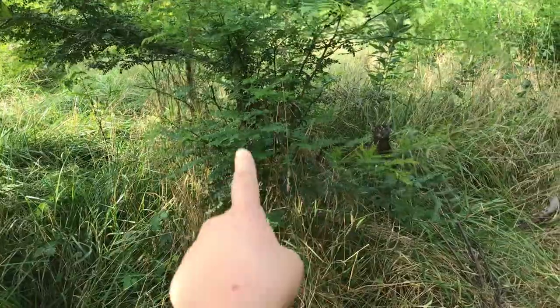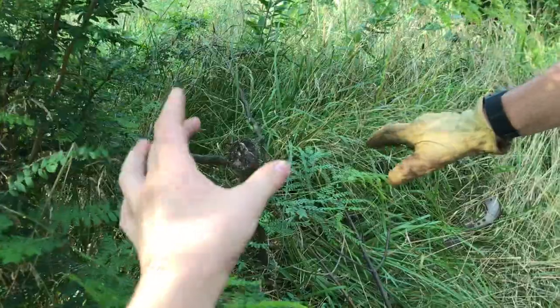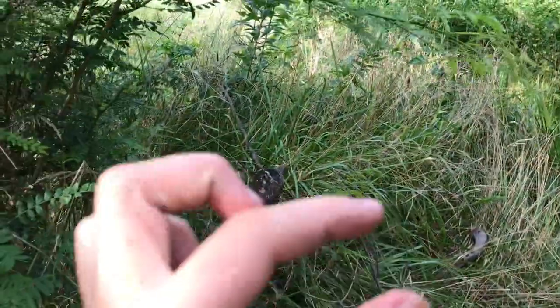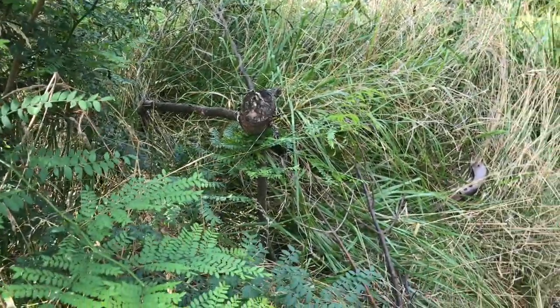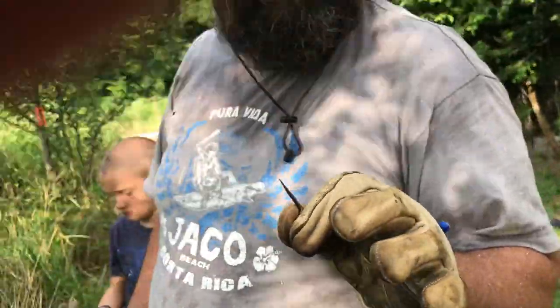Just to show you some of the perils — somebody had chopped this tree and the top is right here, so we're trying to pull that stump out. We just did two other trees over there. That's some of the perils of clearing a property.